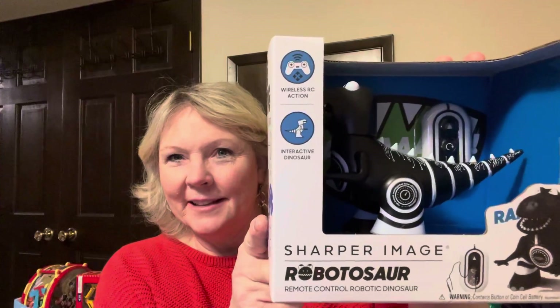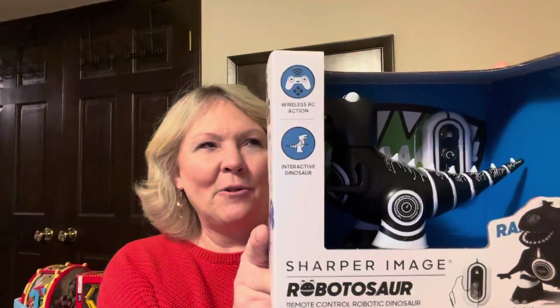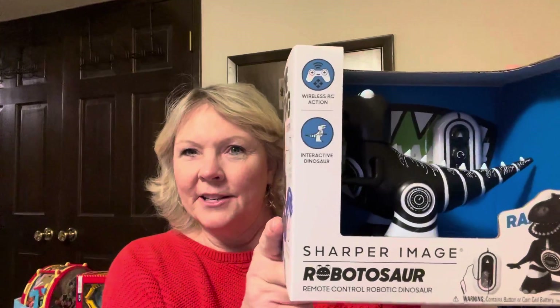Then there's this by Sharper Image — it's a Robotisaur. I thought that would be fun for the boys so I bought a few of those. I can't remember — these are either $1.39 or $1.99.